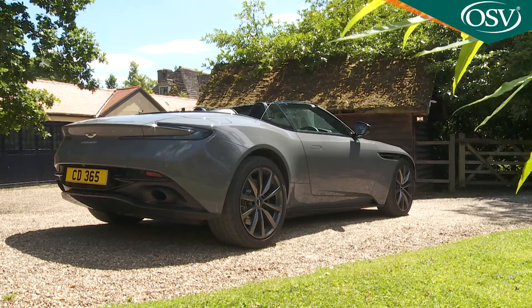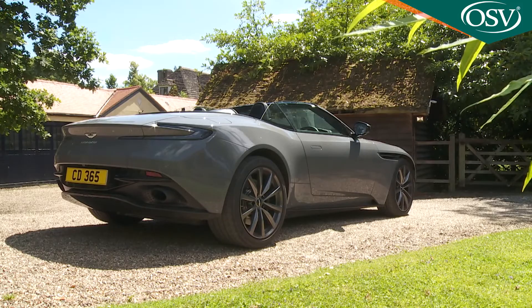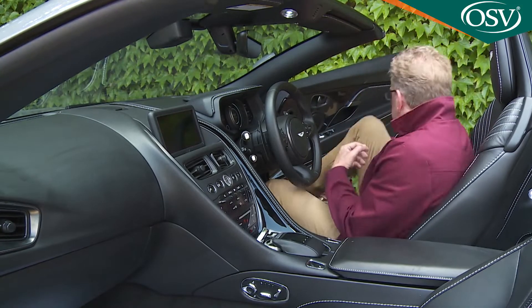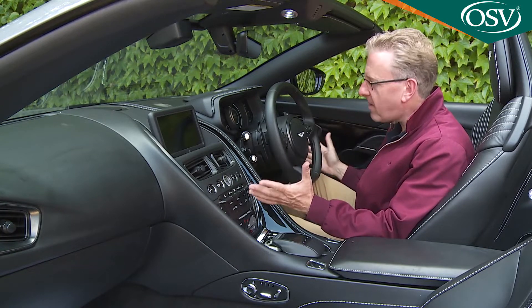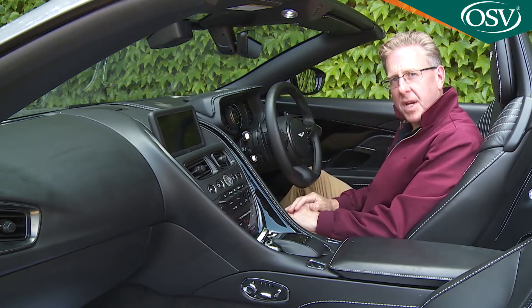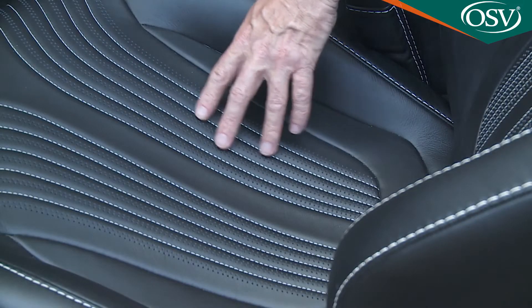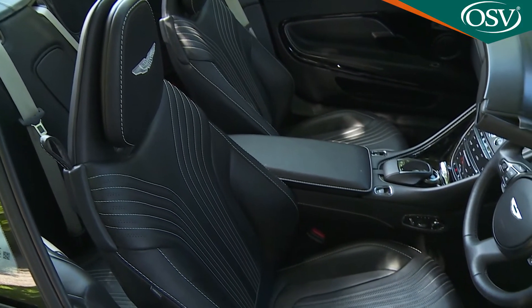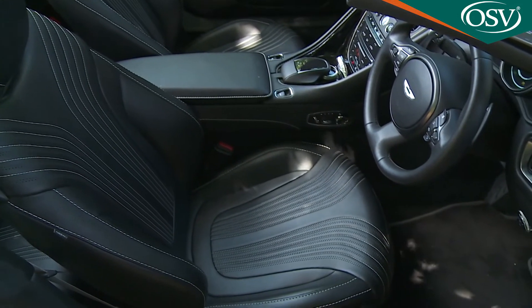Just as significantly, beneath the sweeping panel work sits a structure that's a massive 50% stiffer than that of the old DB9 Volante. And inside, well, it's a big improvement from what was served up by previous Aston Volante models. Exquisitely stitched leather combined with intricately fashioned design highlights attract your attention, and the different construction of the aluminium monocoque has freed up more interior space too.